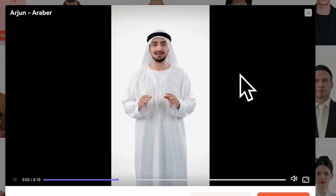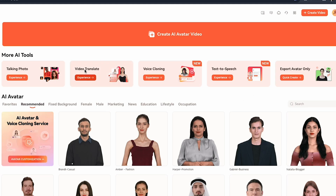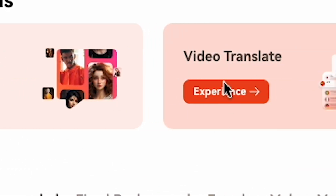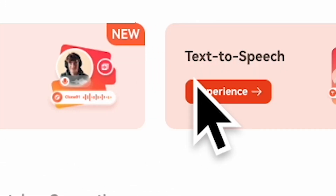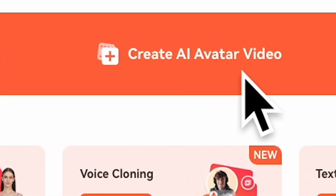As you can see, it's perfect, and there are many different regional AI avatars available. Here, you'll also see all the features. They added voice cloning and text-to-speech — amazing. Now, click Create AI Avatar Video.